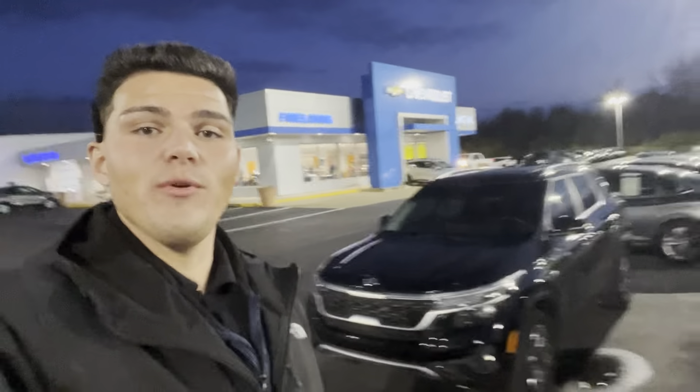So here's a closer look. It is a very, very eye-catching SUV. It's all blacked out. It's got tinted windows. It's got your sunroof. Really, really nice car.